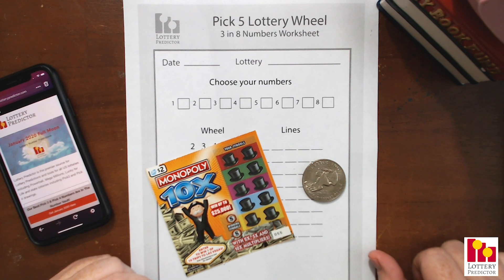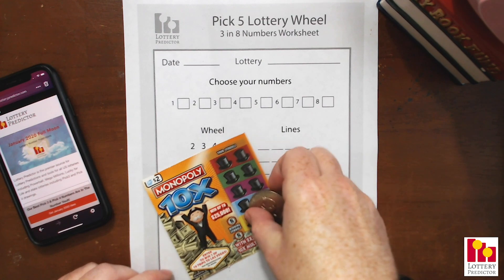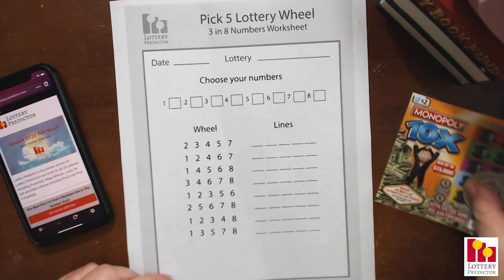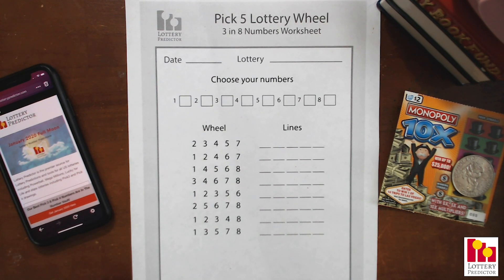I am currently one for seven in terms of the scratch-offs — I've only won one time out of the last seven tickets we've done. We're doing one of these after every single rundown and hopefully my luck will improve. Maybe today will be it. We'll leave that to the side and do that afterwards. Let me go ahead and jump in to show you what this strategy is.